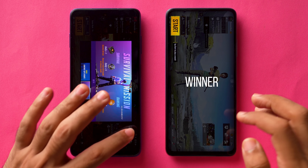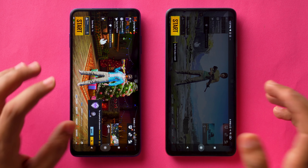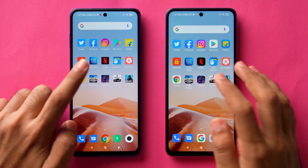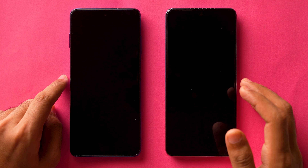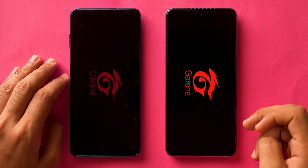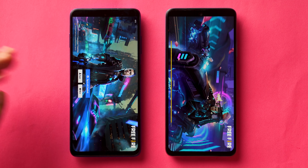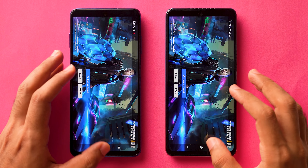Both of them opened PUBG Mobile almost at the same time, which is actually surprising. Let's see what happens with Free Fire. Meet & Eye was able to open Free Fire faster compared to POCO X3 in a previous test, but this time POCO X3 opened the game faster than Meet & Eye.